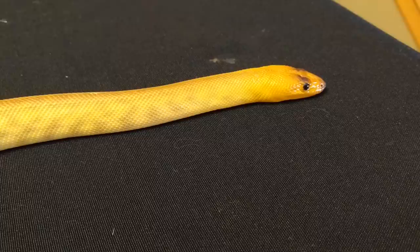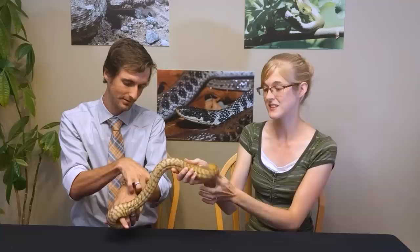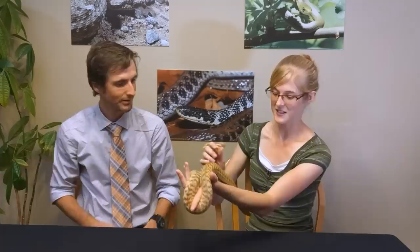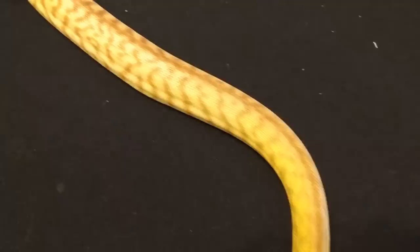First on our list is the woma python. Womas are excellent snakes because they stay relatively small — only roughly four to five feet on average, similar to maybe a little bigger than a ball python, but still very reasonably sized to keep comfortably in a 40-gallon tank. I also love these snakes for their amazing pattern and that orange belly — it's just beautiful.